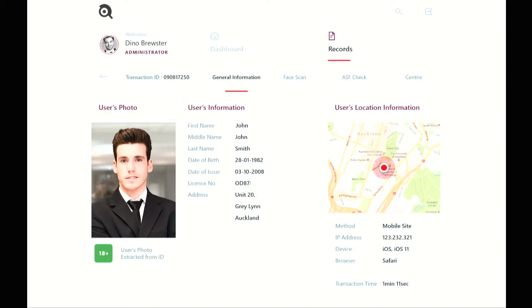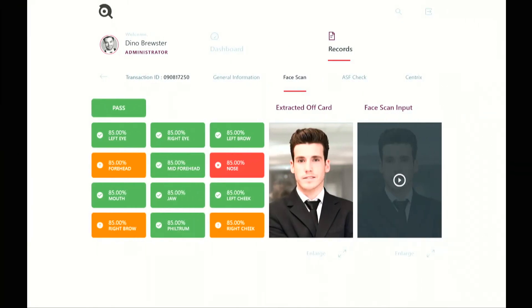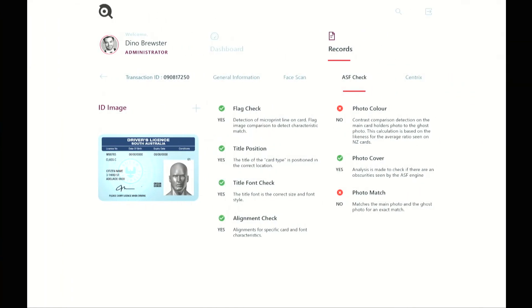An optional portal is available with the solution, which contains all the information that was collected. This includes all the card details, the video recording, location, age validation, the scan results, and the advanced security features. All this information is available to protect and secure you for your compliance needs and anti-fraud.